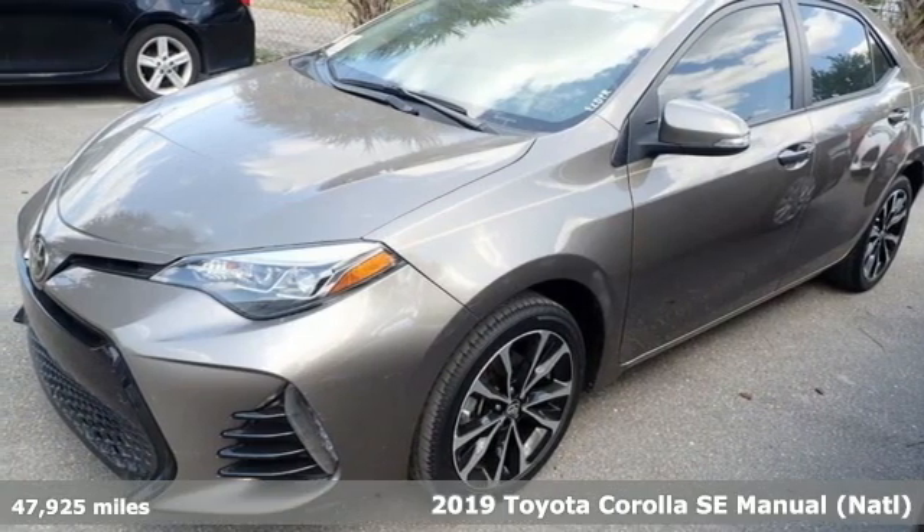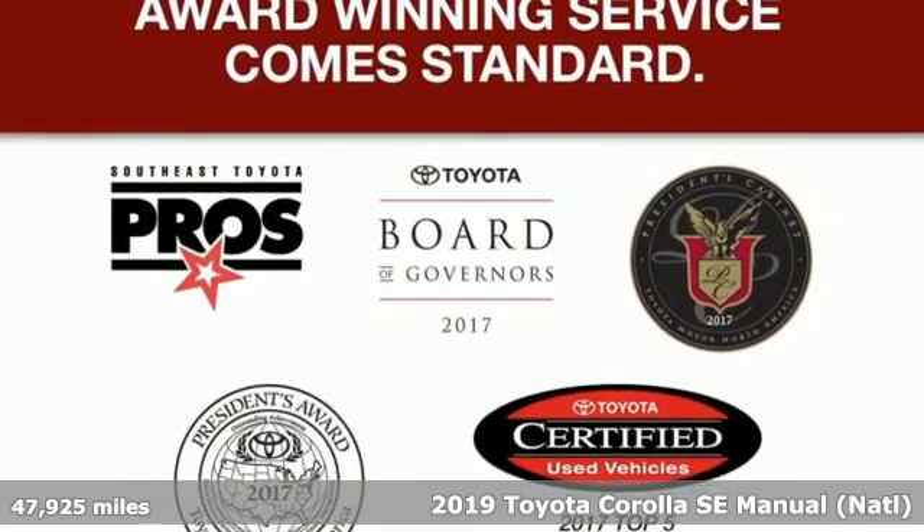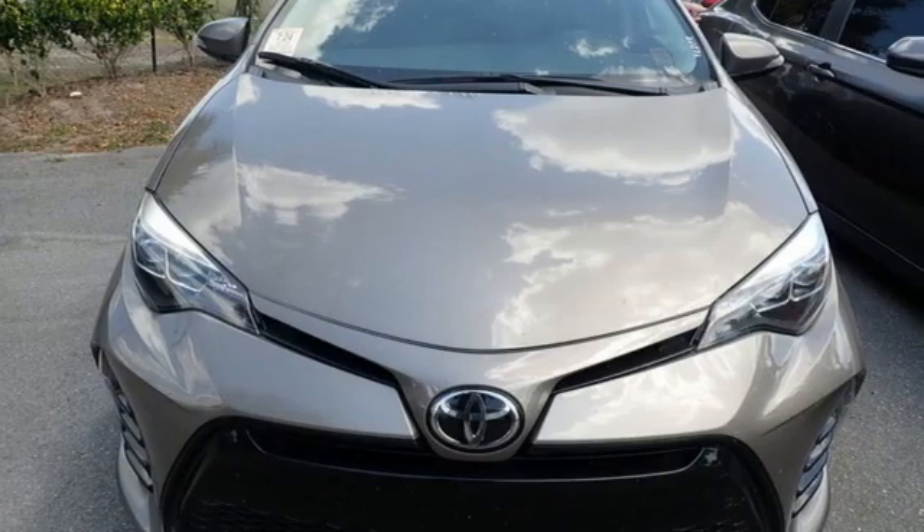It's a 2019 Toyota Corolla. It's time to make your move, and the next chapter is ushered in by this Corolla. It's equipped for all your driving needs and wants.